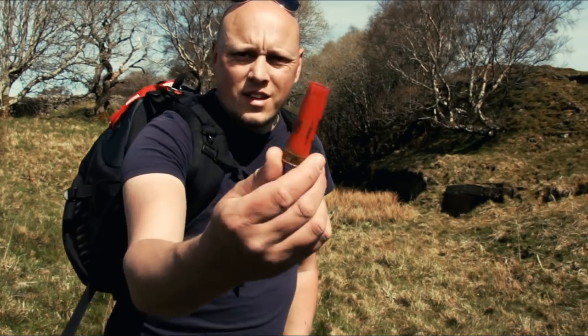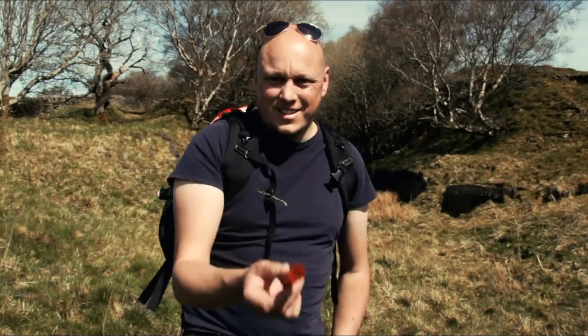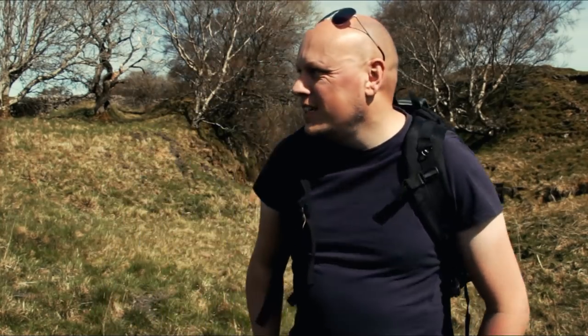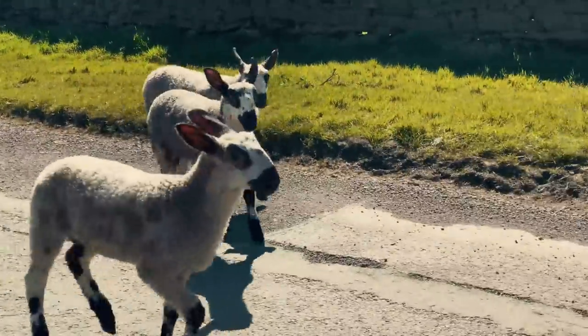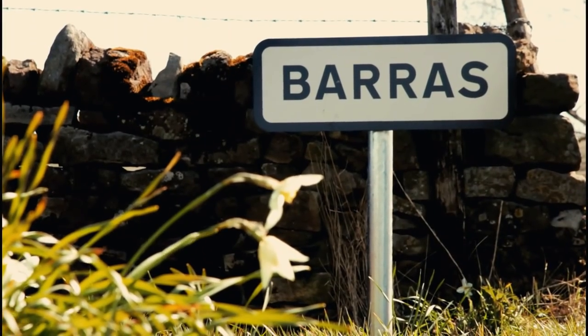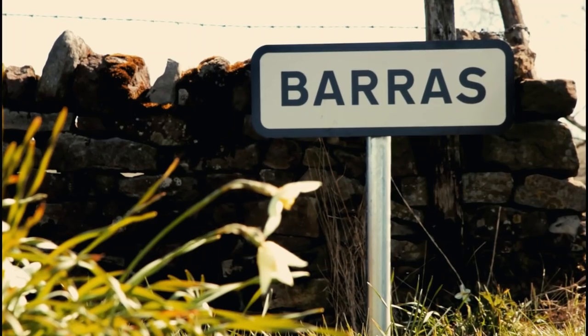So if you do come out trekking, make sure you stay safe, make yourself known, and try and get some permission. You might often find these little things as well — shotgun cartridges. You know if you're walking the wrong way if you find one of those! Now the beginning of this journey is a place called Barras — it's a little hamlet close to the River Bela in Cumbria.